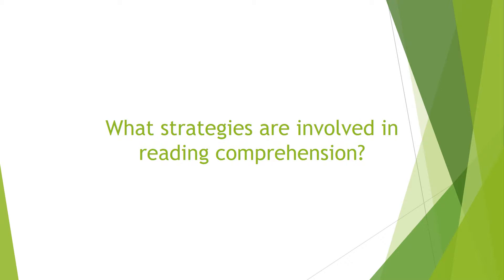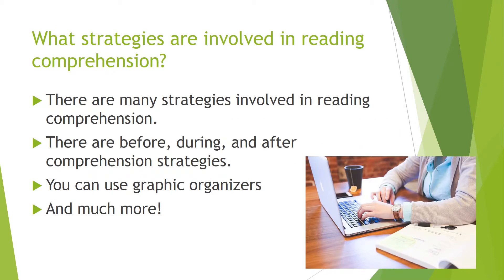What strategies might be involved in reading comprehension? There are many strategies involved in reading comprehension. There are before, during, and after comprehension strategies that you can use while you're reading, or before or after you're done reading.